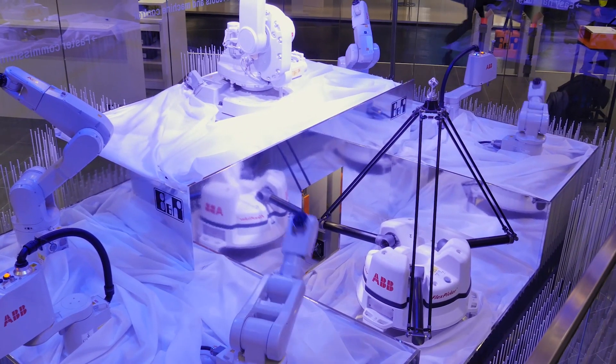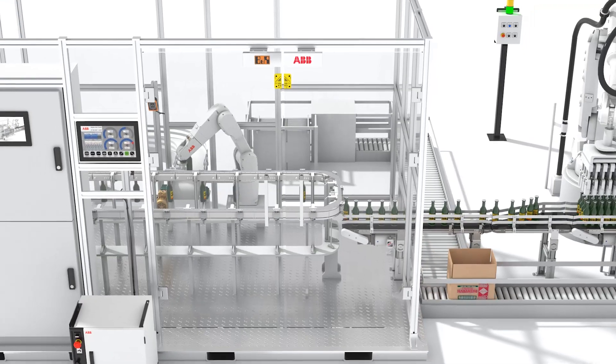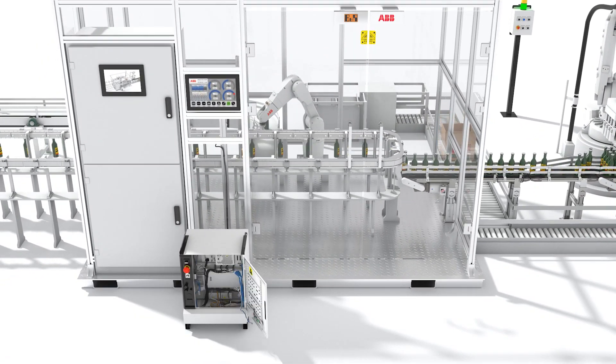Traditionally, robots in an industrial setting would have their own controller, their own control cabinet, and often their own engineers. Essentially, they were a completely independent part of the surrounding process.